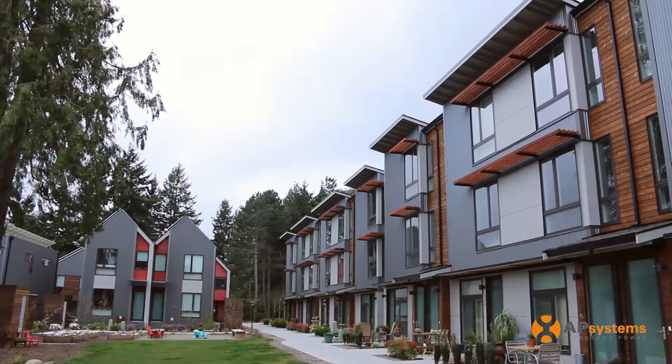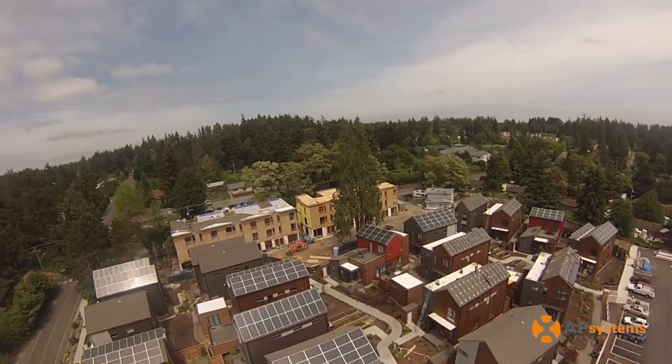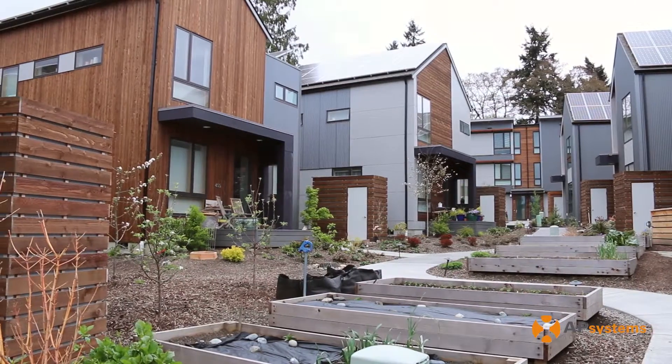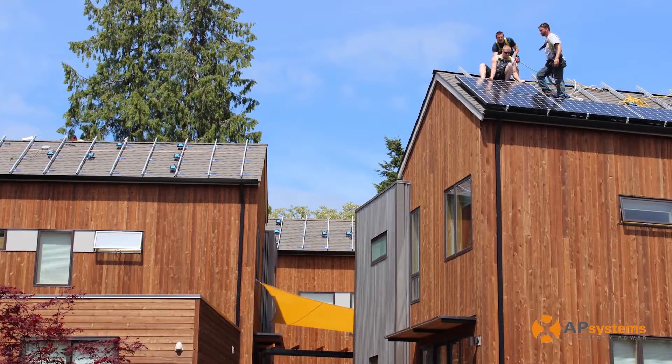I'm Reeves Clippard, CEO of A&R Solar. We're here at the Grow Community on Bainbridge Island in Washington — Washington's largest solar-powered community. We install solar for mostly residences here in Washington, but we also do schools, government buildings, and businesses as well.